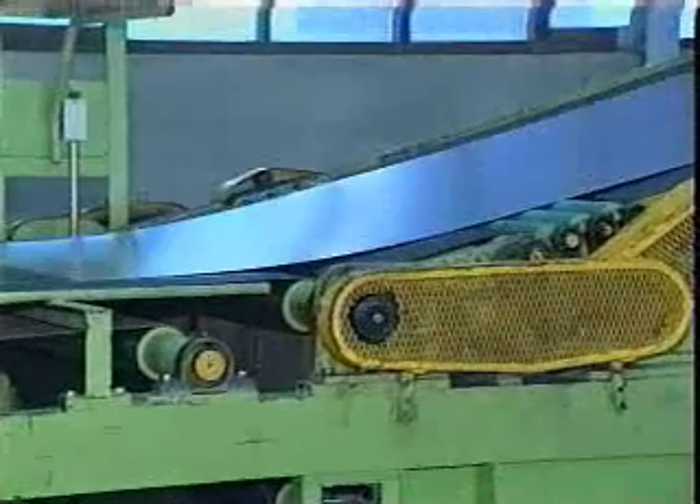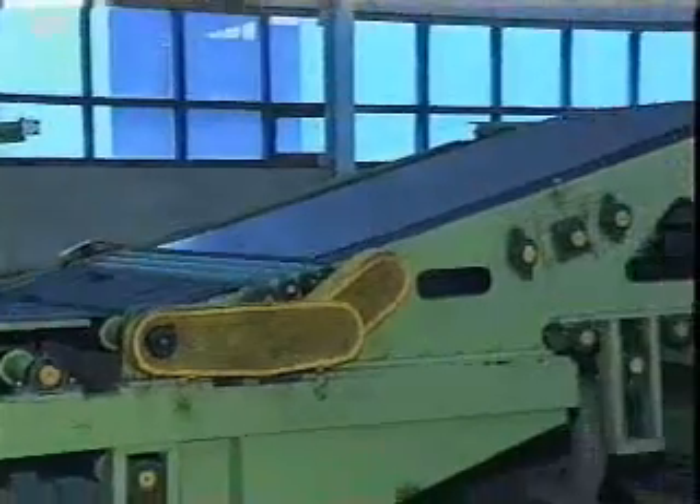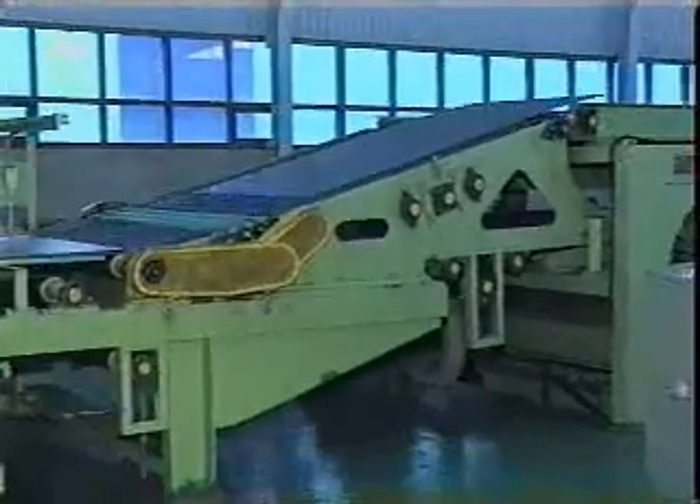Dayhun's rotary shear line has two or three pilers for continuous sheet product piling, which improves the line operation time.